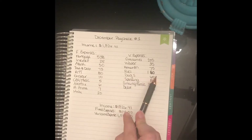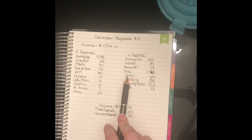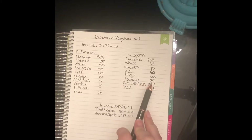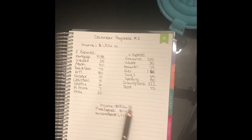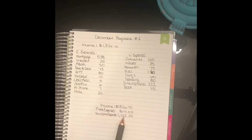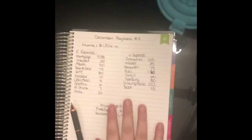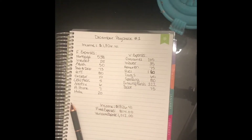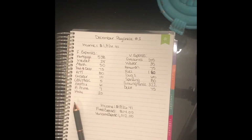Our fuel is $160 — that's what I'm pulling out for fuel for our cars. Dogs is $60. Spending is $80. Sinking funds is $322. And our debt is going to be $75. Down here, the income is $1,826. $814 will be from fixed expenses and $1,012 from variable expenses — that is what our December paycheck is going towards.